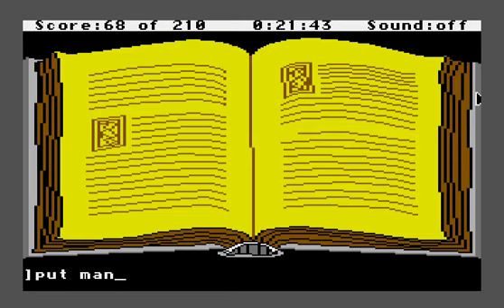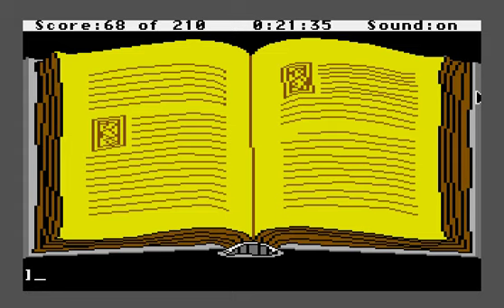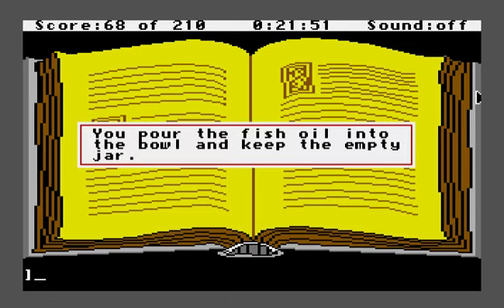We have to hurry a little bit because we're running low on time. I'm reading the spells off a reference — you'll need a reference if you're going to play the game. Put Mandrake Root Powder in a bowl, put the cat hair in the bowl, and put two spoons — spelled T-W-O, not the numeral — of fish oil in the bowl. 'You pour the fish oil into the bowl and keep the empty jar.'